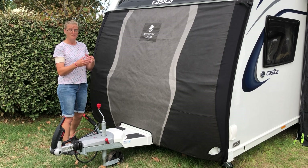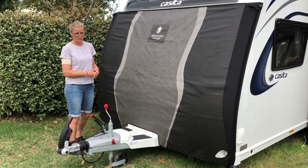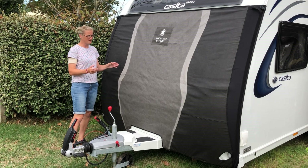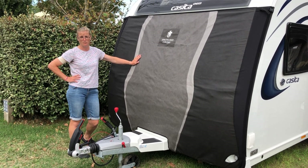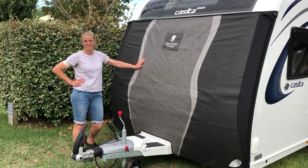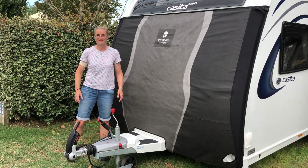You just phone them up, tell them the model of your caravan, and it's 14 days delivery. So I would say it's 5 out of 5 really for this cover at the moment — we're feeling it was really worth it. More tips soon, Caravan Trips and Tips.